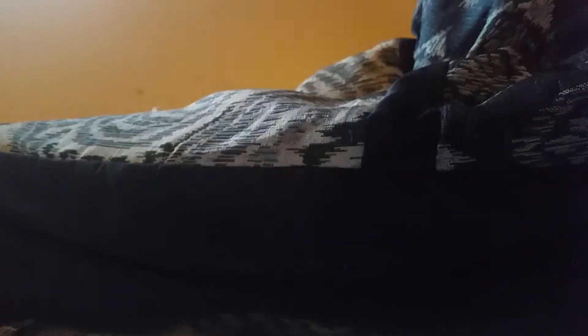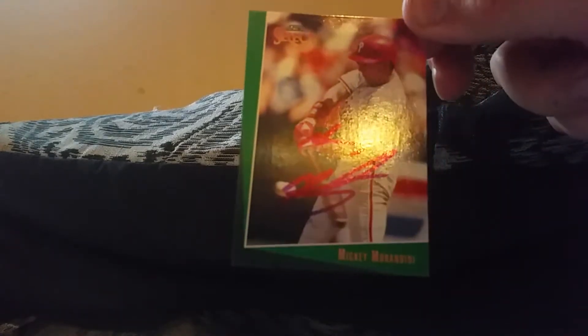Five TTMs, large variety. Starting out with Mickey Morandini - the '93, '82, '83, '93 Upper Deck, the '90 Bowman, and then on the Score Select.